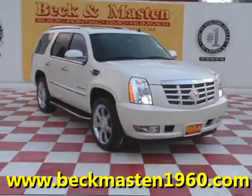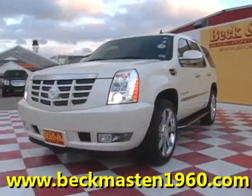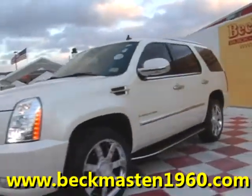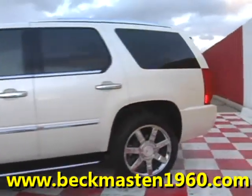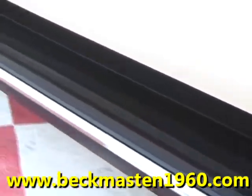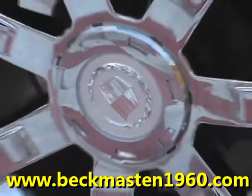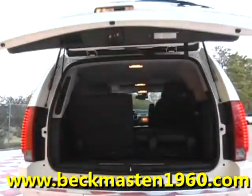Beacon Masten 1960 proudly presents this 2007 Cadillac Escalade. This Diamond White Metallic Escalade is in excellent condition and runs like a dream. It features running boards, 22-inch chrome wheels, and automatic rear lift.